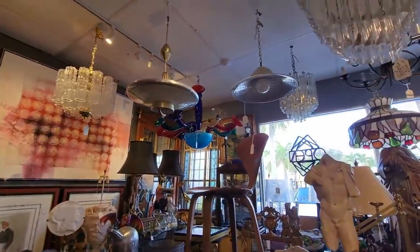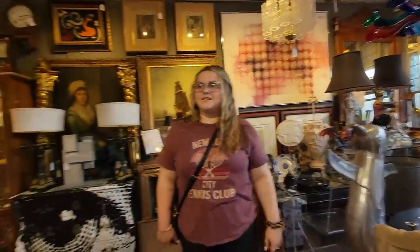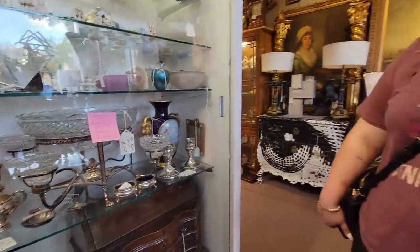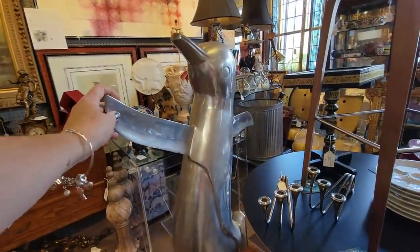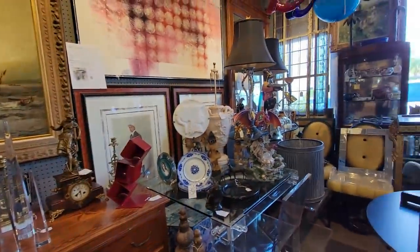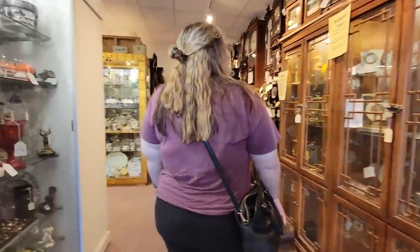Oh my gosh, look at that glass art glass lampshade. Wow. It's kind of nice to come in and see things that you just don't get to see. Look — oh wow, look at this big penguin. See that wizard thing? I think it's a fountain.